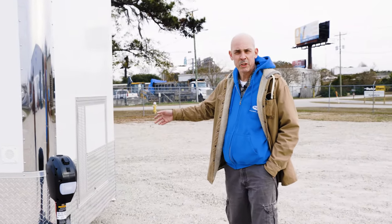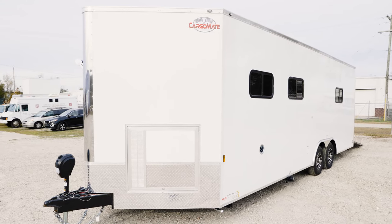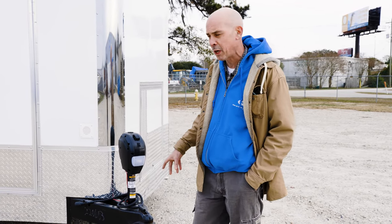This unit is powered with a 7000 watt ONAN generator, gasoline powered. We've got an electric tongue jack with 12 volt battery and light and a 60 inch extended triple tube tongue.